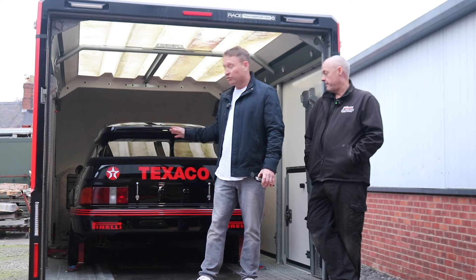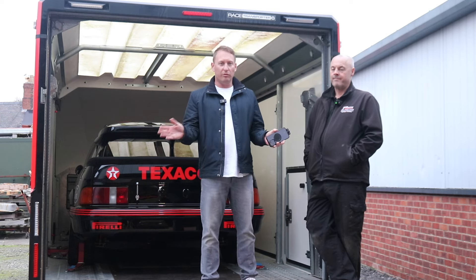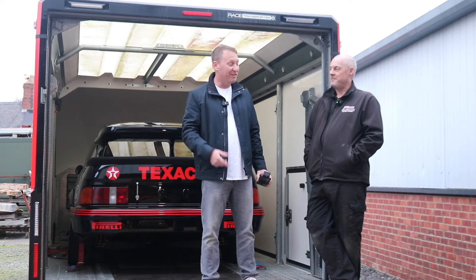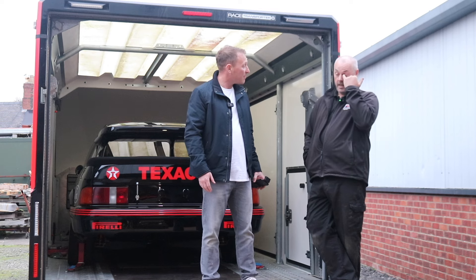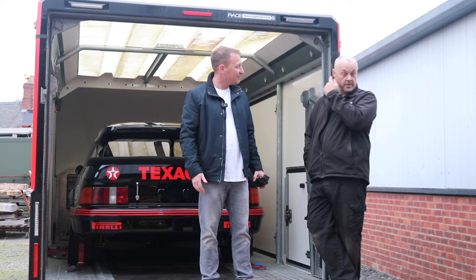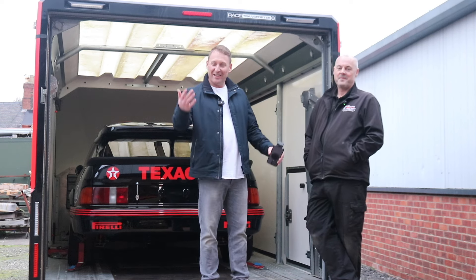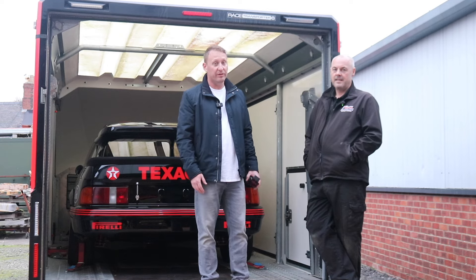We'll be down at the NEC at the weekend — hope to see you there. Come over and say hi, we'd love to talk to you. You might even get a free Paul Linfoot Racing pen! If you're coming along to the show, we're in Hall 5 — you'll find us anyway. Come and say hi. Hope to see you there, fellas. Thanks for watching — I'll catch you on the next video. Cheers.